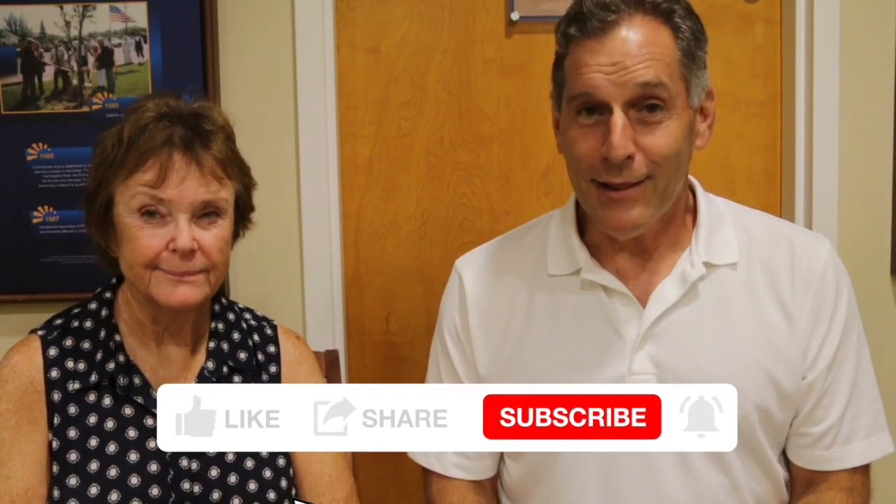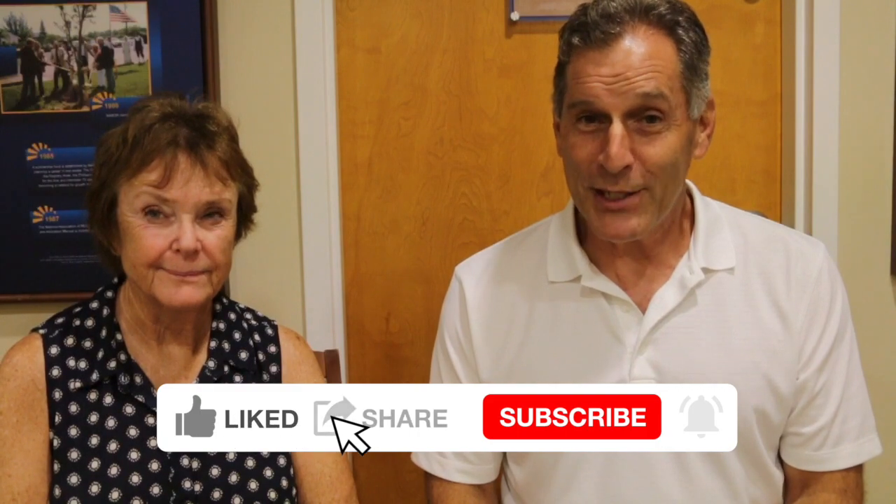Hi, I'm the Plant Propagator and welcome to my channel. If you're interested in seeing more of my videos, please click on like, share, and subscribe to my channel.